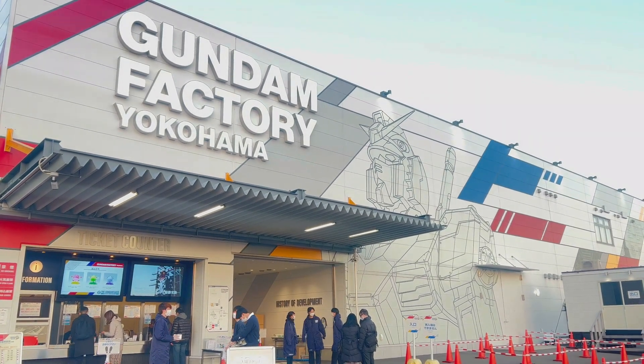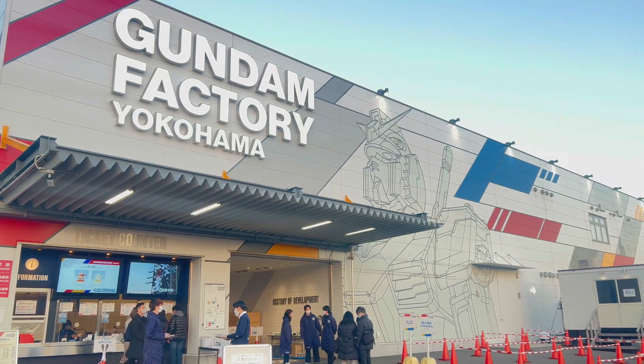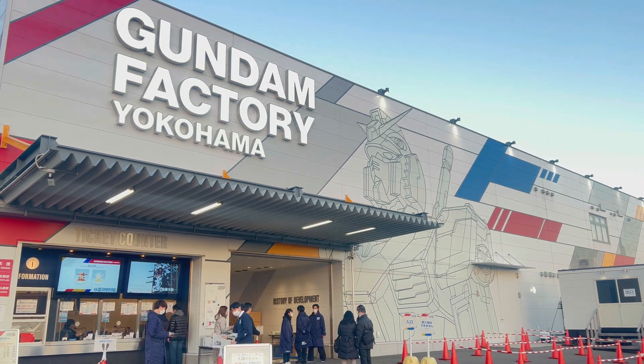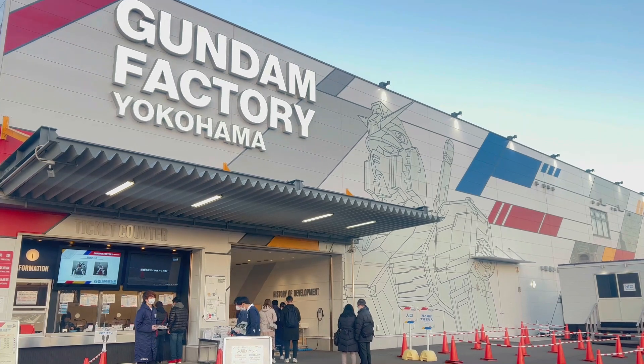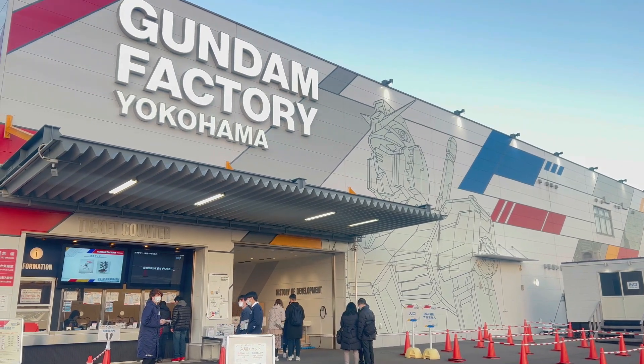Hello everyone, this is OzDish and today I'm taking you guys for a short trip to Gundam Factory Yokohama. If you don't know what this place is, this is the place where you see a lot on social media about a real life-sized Gundam actually moving.